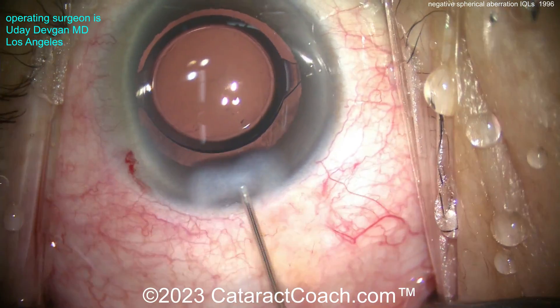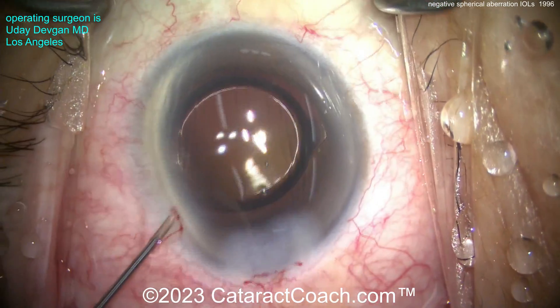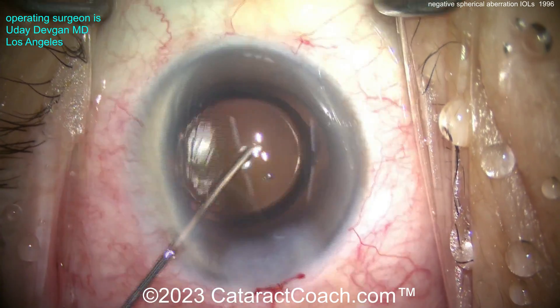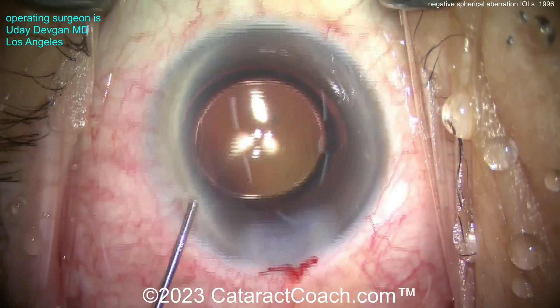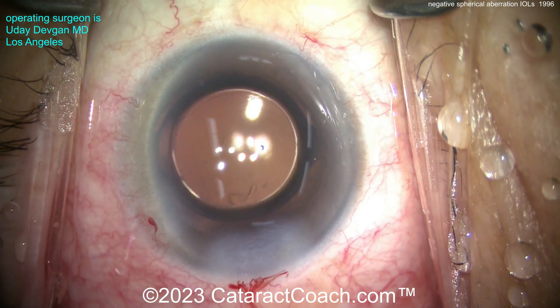Now you know why there's a null zone — it's because of the lower refractive index. The company didn't want a very thick lens that would have to go through a larger incision and larger injector. So to use a smaller injector, they made a smart decision: make the focusing part of the optic a little bit smaller so the central optic thickness is a little bit less. Thanks for watching.